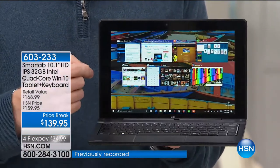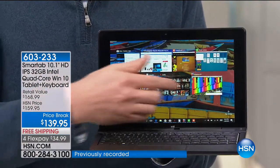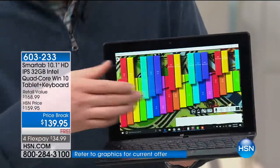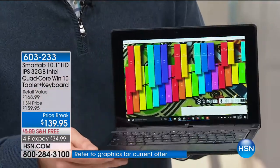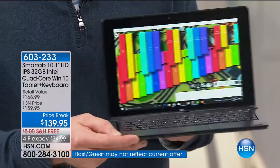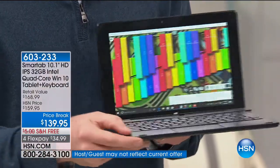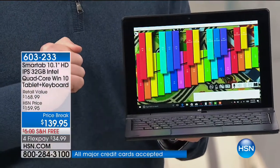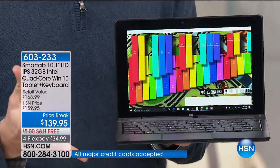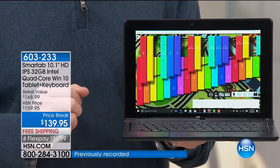So now I can run multiple programs with no hourglass, no hesitation whatsoever. Look how beautiful that screen is. Notice how I'm just turning from side to side, and there's no loss in color, no loss in saturation. It looks absolutely beautiful even if you're looking from multiple angles. That's what that IPS screen can do for you — gives you that wider field of vision.